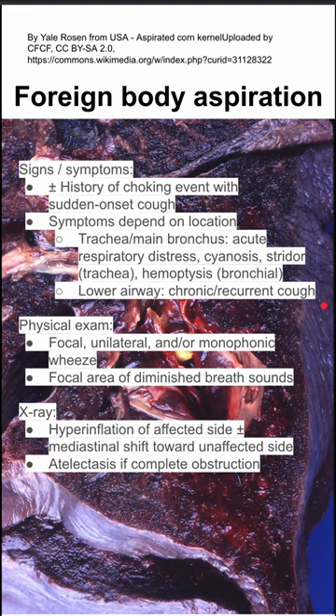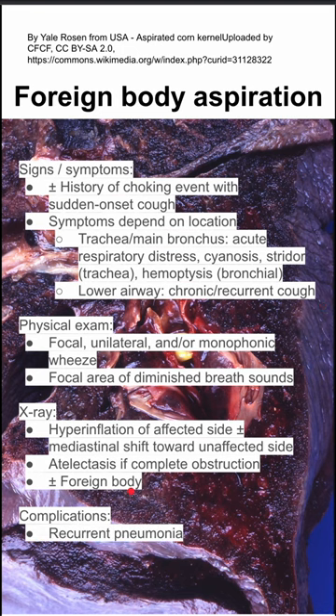On x-ray you'll see hyperinflation of the affected side with a mediastinal shift toward the unaffected side. You can also see atelectasis if it's completely obstructed beyond the foreign body. Some foreign bodies might even be visible on x-ray.